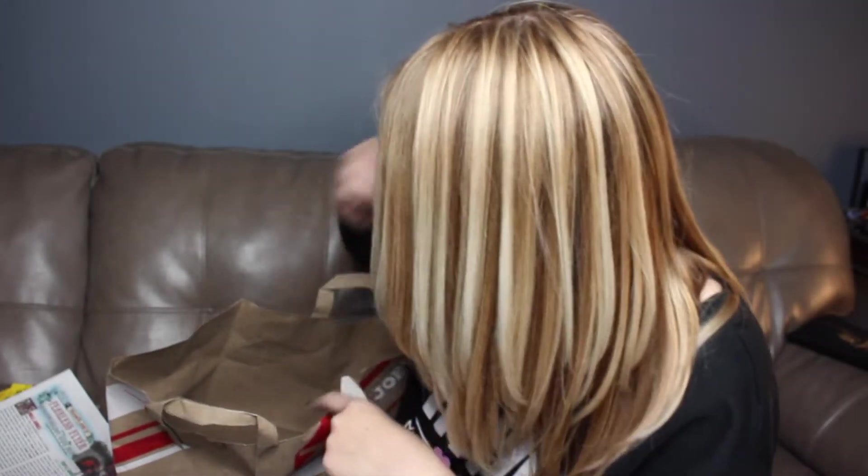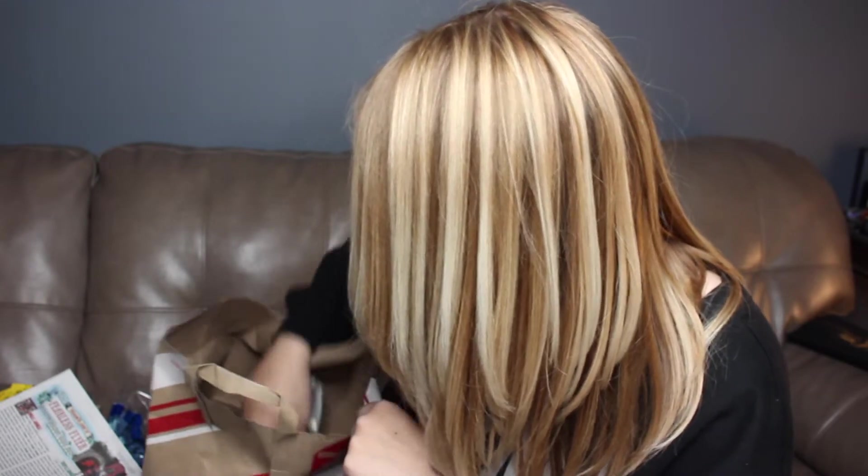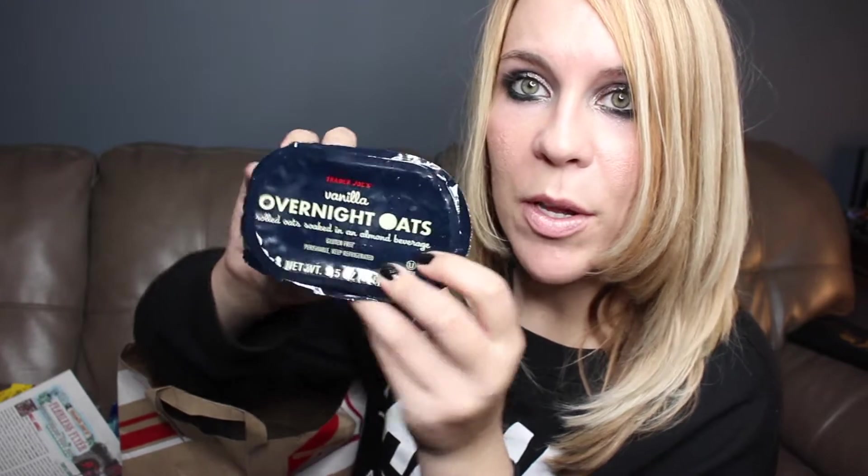And the cauliflower nasi. And then the vanilla overnight oats — rolled oats soaked in an almond beverage. I wanted to try this one; it's just one serving, but it's something I want to see if I like, so I can make overnight oats myself.